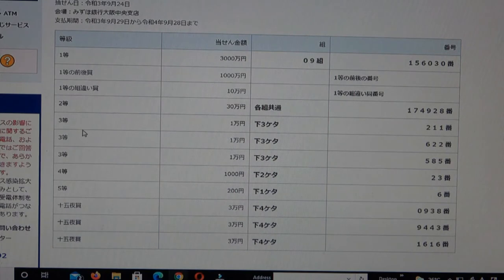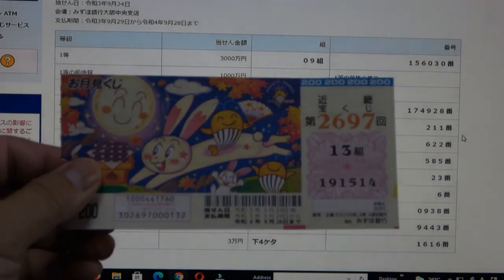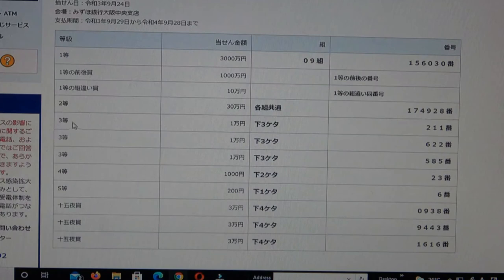To win the first third prize, Each Ichi En, the last three numbers of your ticket must end in 2-1-1. I have 5-1-4. No good.